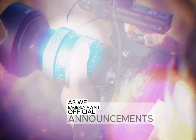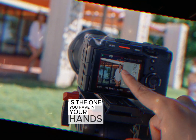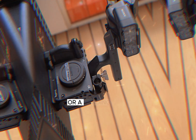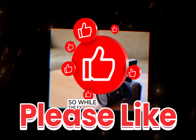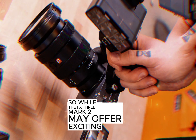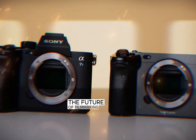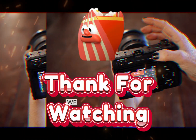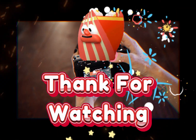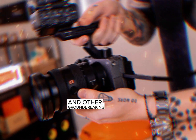As we eagerly await official announcements, it's essential to remember that the best camera is the one you have in your hands. Whether you're a seasoned professional or a budding filmmaker, the key to creating exceptional content lies in your creativity and storytelling skills. So while the FX3 Mark II may offer exciting new features and possibilities, let's not get too caught up in the hype. The future of filmmaking is bright, and with the right tools and a passion for storytelling, we can all create remarkable visual narratives. Stay tuned for more updates on the Sony FX3 Mark II and other groundbreaking filmmaking technologies.